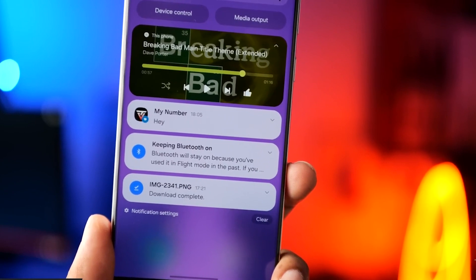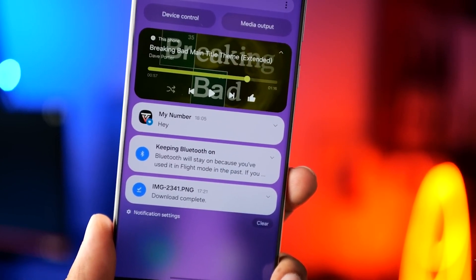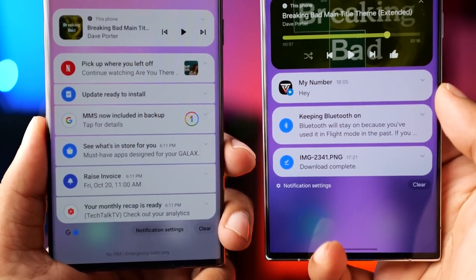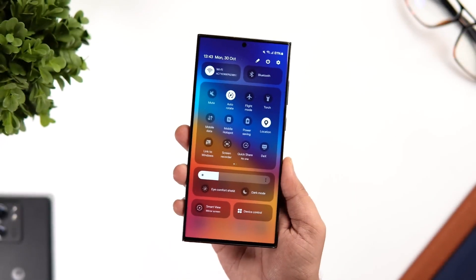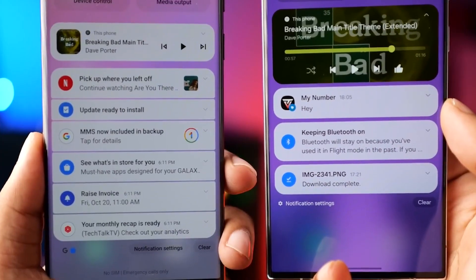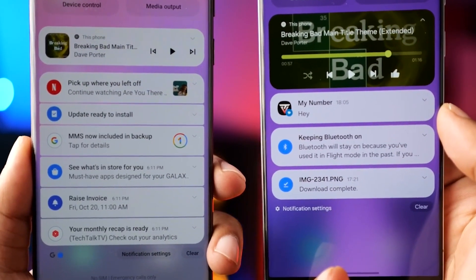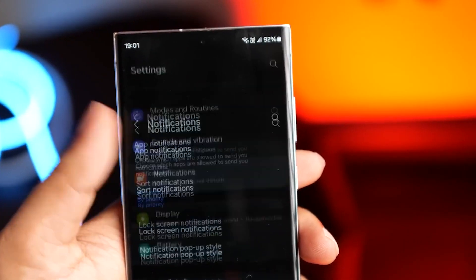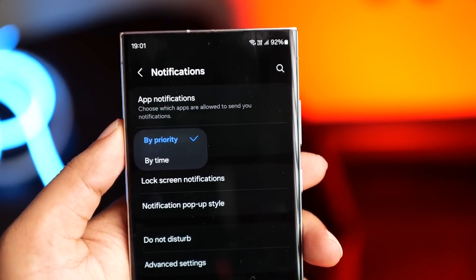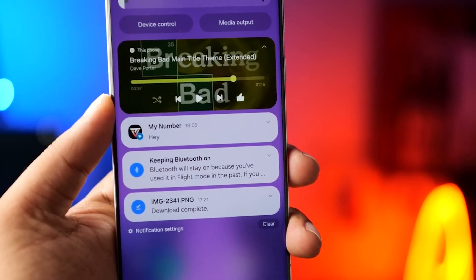Multitasking has never been easier. One UI 6 introduces a revamped multitasking experience, allowing you to effortlessly switch between apps and work more efficiently. The new app pairs feature lets you pair two apps together for a seamless multitasking experience. Managing notifications is a breeze with the improved notification bar and quick settings — you can now prioritize important notifications, customize the layout, and access your most used settings with ease.